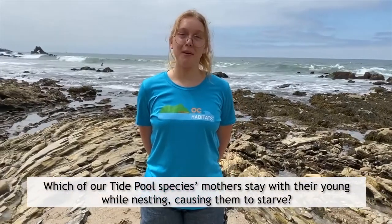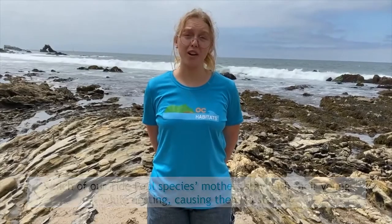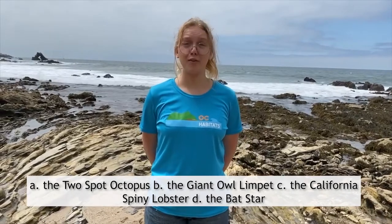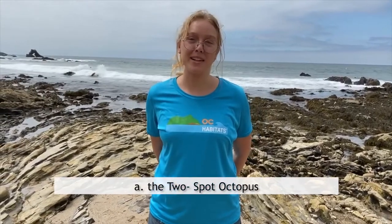Which of our tide pool species' mothers stays with their young while nesting and doesn't eat, causing them to starve? Is it A. The two-spot octopus. B. The giant owl limpet. C. The California spiny lobster. Or D. The bat star. If you guessed A, the two-spot octopus, you are correct.